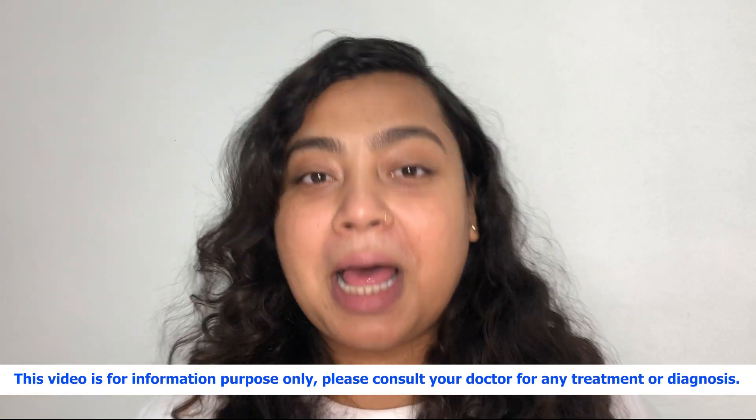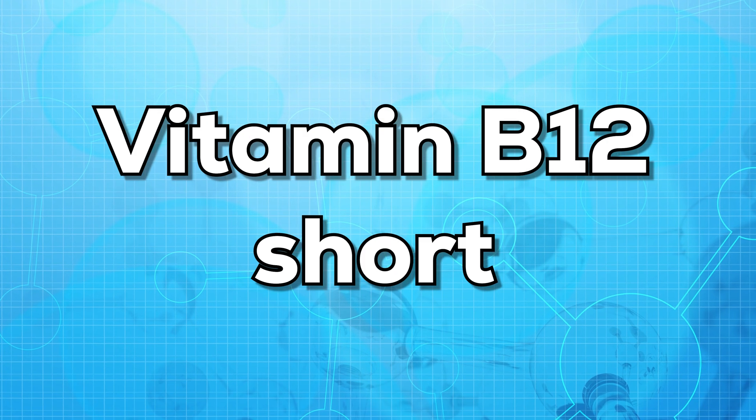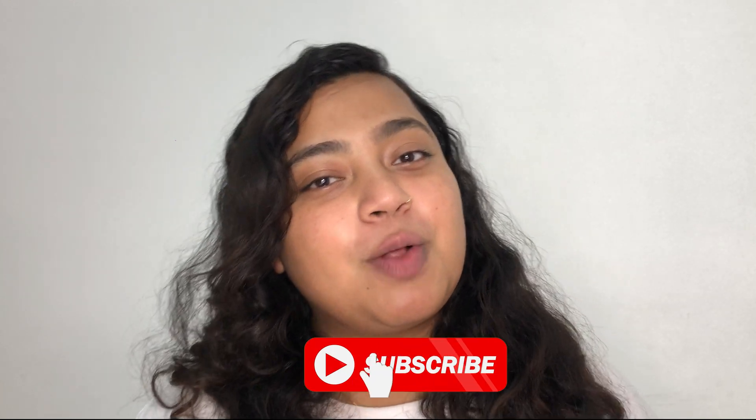Hello everyone, this is Dr. Rania. Welcome to my channel. In today's video, I'll be talking about vitamin B12 injection, that is vitamin B12 shot. Before beginning the video, I'd like you to subscribe to my channel so that I can share all the valuable and useful information with you.